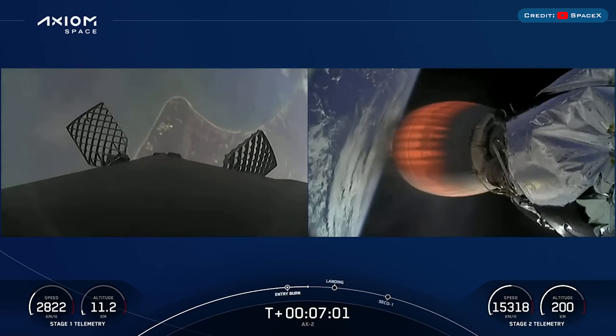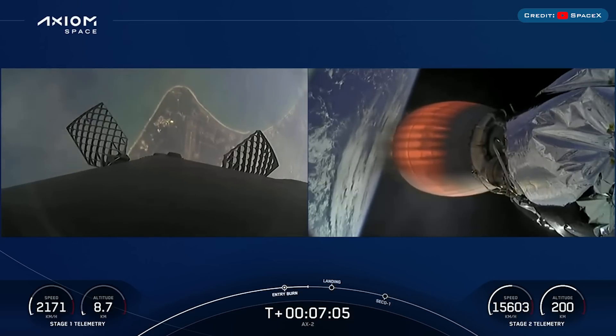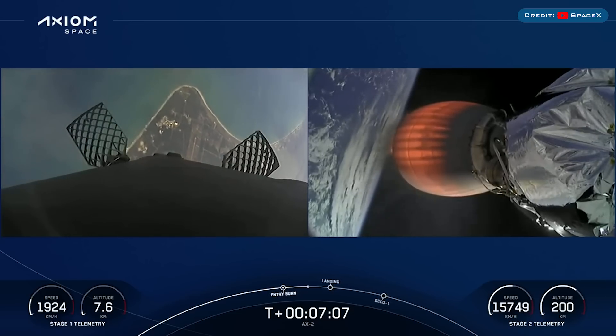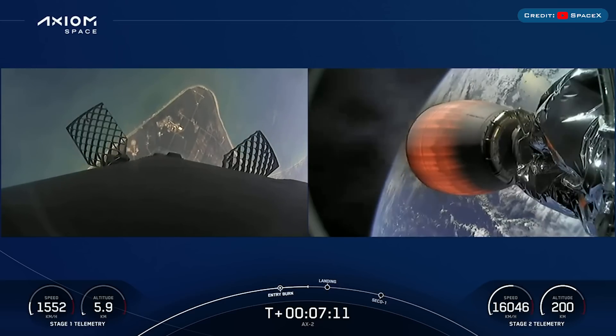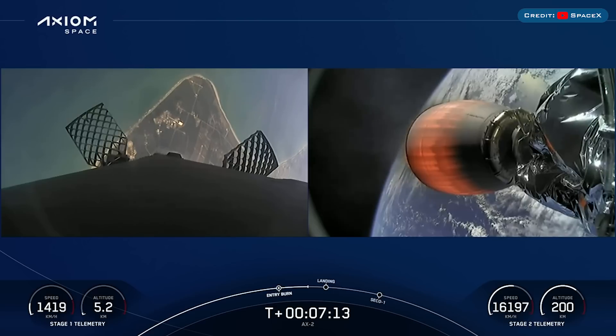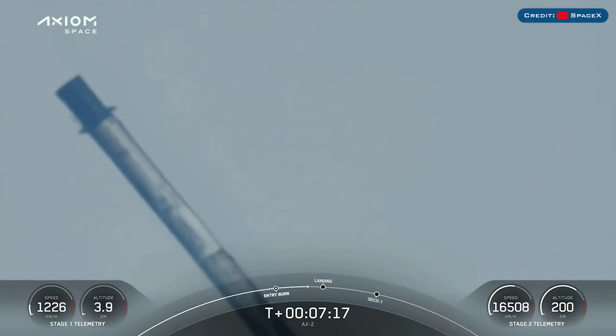Beautiful view of planet Earth coming to us from the second stage views on the right-hand side. Left-hand side, our first view of the Space Coast once again. This booster is attempting a landing at LZ1. Stage 1 transonic — that booster is now traveling near the speed of sound.